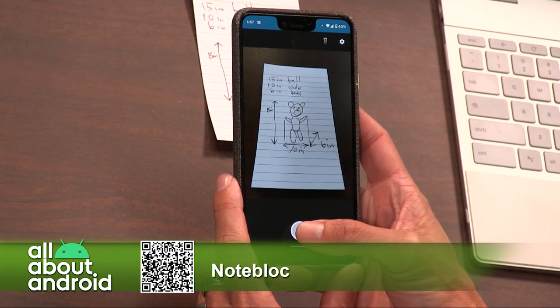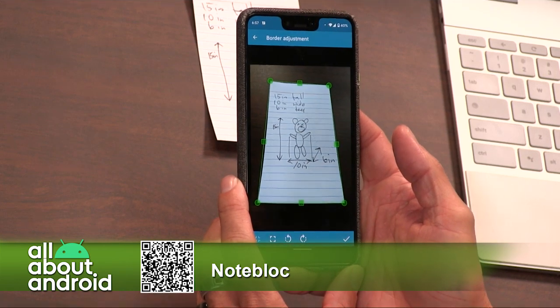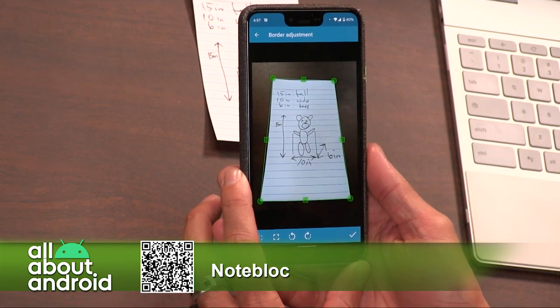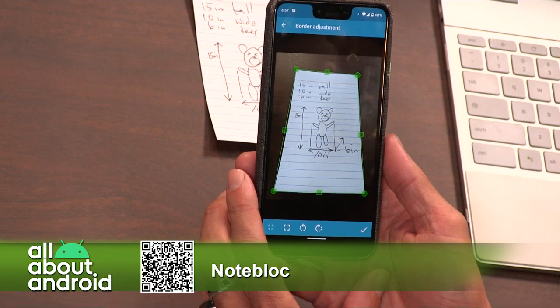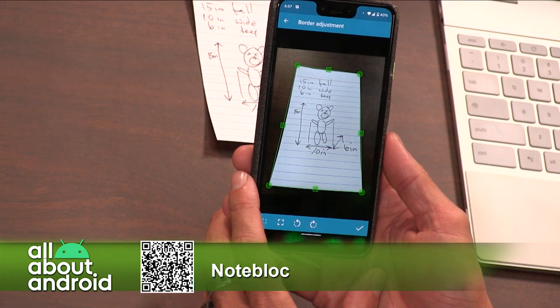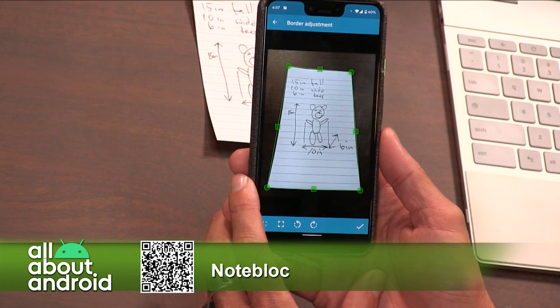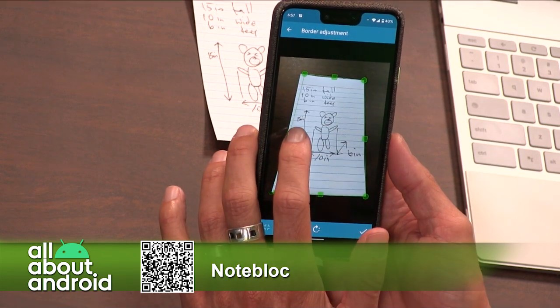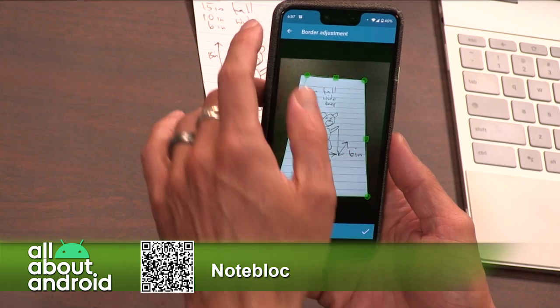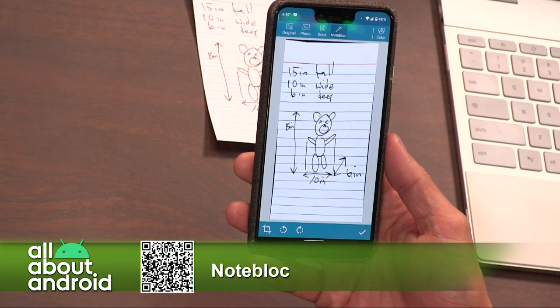I'm going to scan one final document. It is Burke's outline of the twerking bear — I'm assuming that's what this is — the dimensions of the twerking bear so he can do something with it. Also, it's free of ads if you have the Play Pass, so you don't have to deal with any ads.